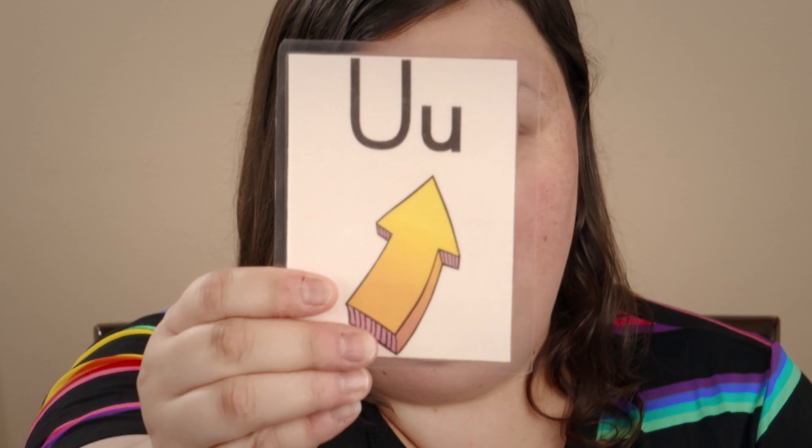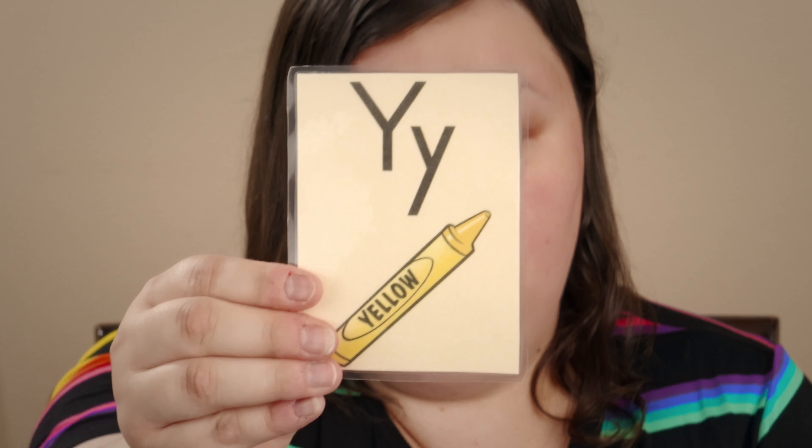Keep going. You've got this. If you don't know it, just skip it and do the next one. You've got to get fast. Here's the last one. You did it. Great job, my friend.